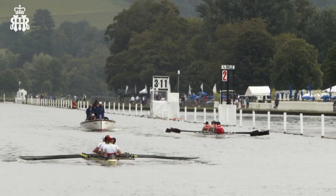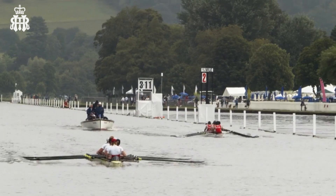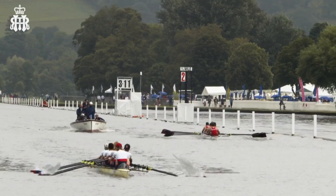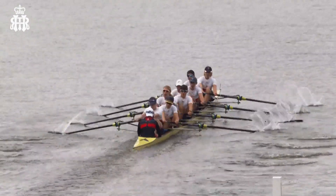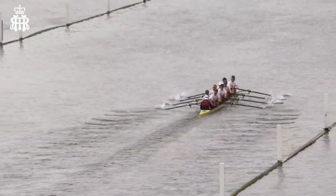Another flying start — this is King's College School. They've flown out the blocks here. Bedford Modern unable to respond, but a very quick lead established by King's College School, and they've built on that further down the water. So this Princess Elizabeth Challenge Cup heat looks to be going the way of King's College School at this stage.